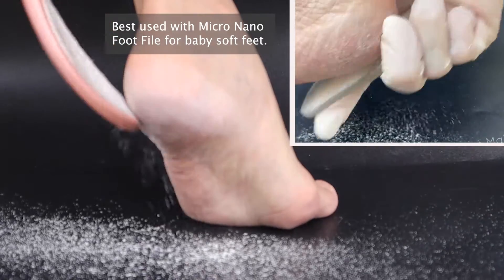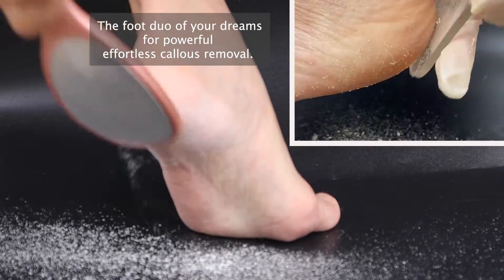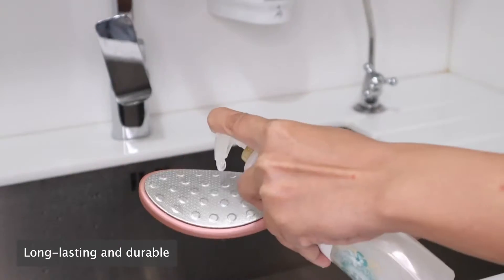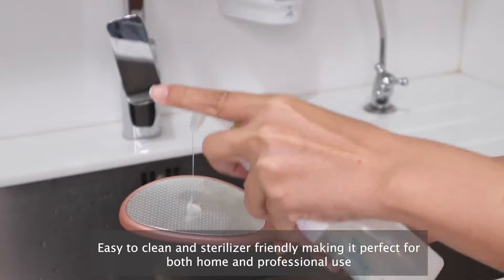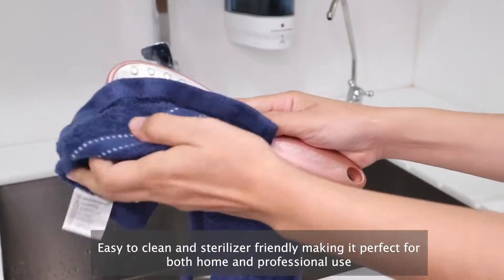Best used with the Micro Nano Foot File for baby soft feet — the foot duo of your dreams for powerful, effortless callus removal. Long lasting and durable. Easy to clean and sterilizer friendly, making it perfect for both home and professional use.